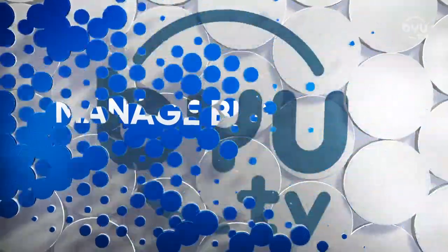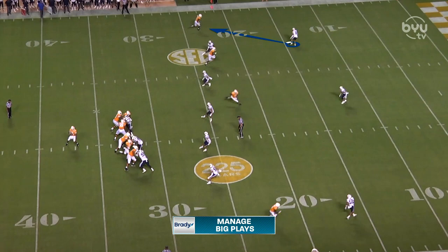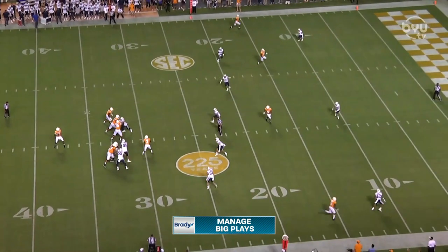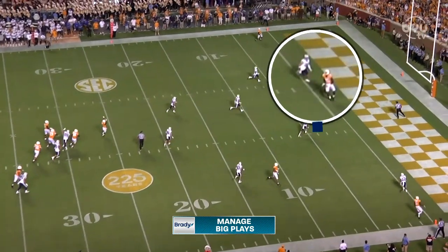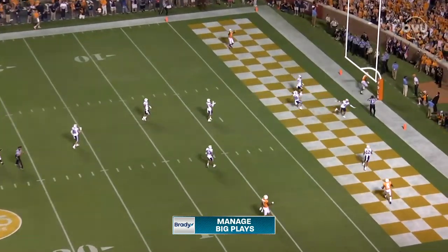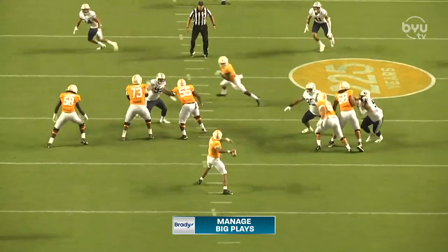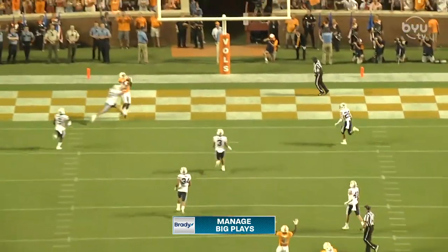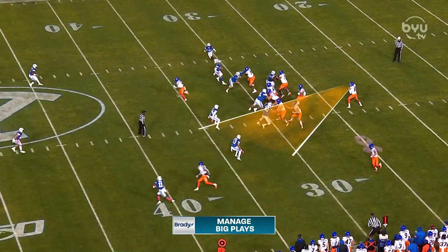BYU has been one of the top teams in the country all season at defending big plays — managing chunk plays and not allowing teams to get over the top of their defense. Here with a 10-3 Tennessee lead, first half winding down, first and 10 on the 31 — an opportunity for a touchdown. Look at Austin Lee break on the football, run through it, and dislodge it from the receiver's hands. This is a potential big play, and Austin Lee says no — we're going to close the door.